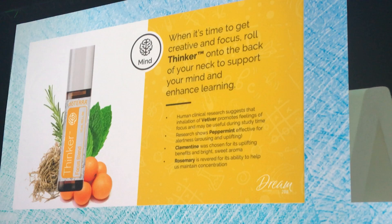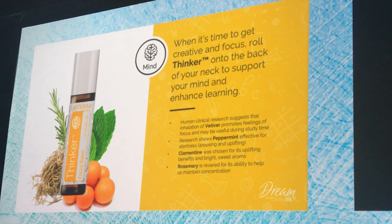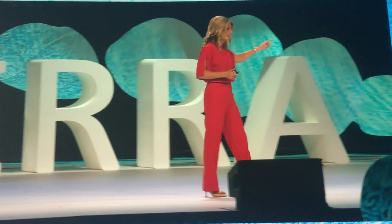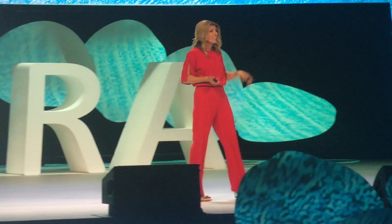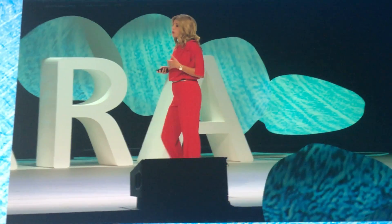This blend helps get rid of all of those distractions to help our little ones focus — whether they're studying, at school, or whether we just need them to remember what we told them to do. So you're really going to be in love with this focus blend.